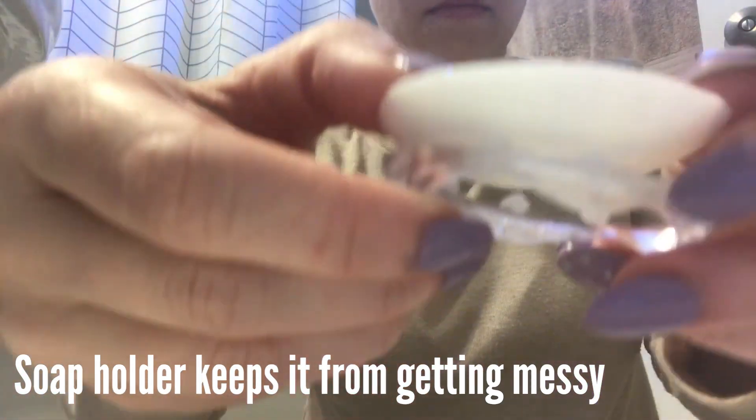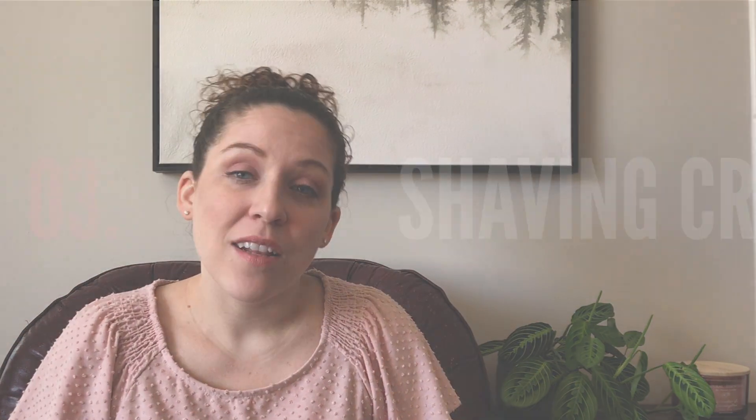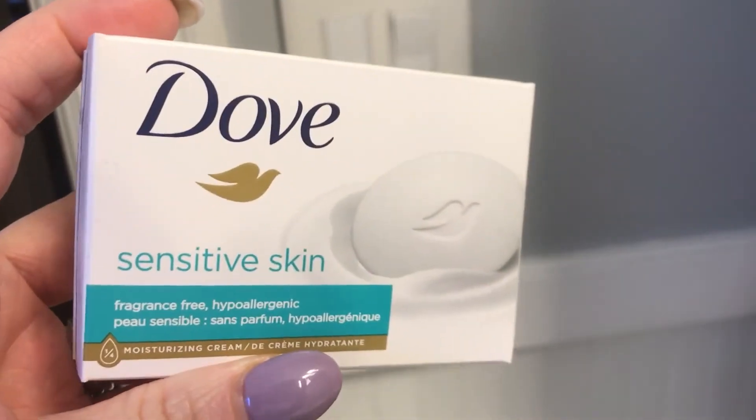Using bars of soap helps us eliminate more plastic waste. Along those same lines, the third thing we do not buy is shaving cream — if we need to shave we just use the bar of soap and it works just fine. Number four: I do not buy any scent boosters or fragrance additives for our dryer or our clothes.